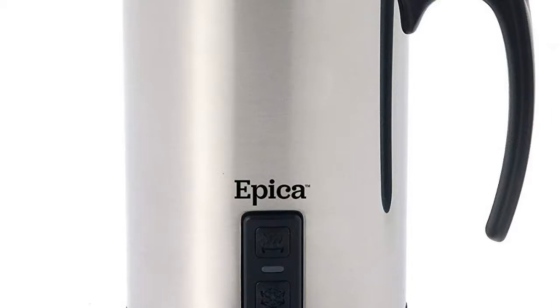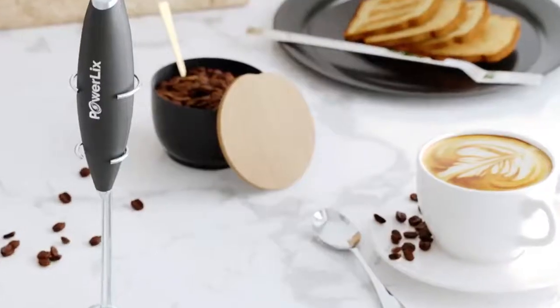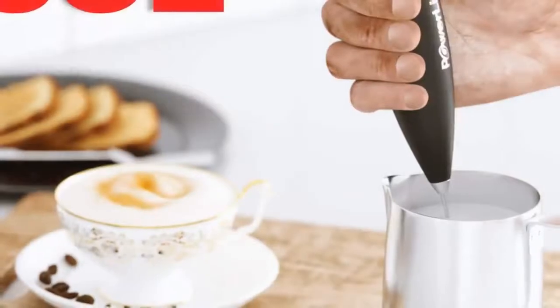The Epica lets you make froth either hot or cold, making it perfect for topping iced coffee, trendy cocktails, cappuccino, or hot cocoa. The heavy-duty motor makes luxuriously thick, creamy, and long-lasting froth from whole milk, and will even froth low-fat and non-dairy milks such as soy or almond milk. You may never buy whipping cream again.